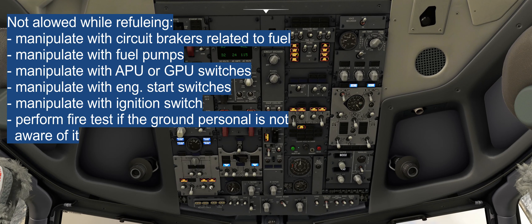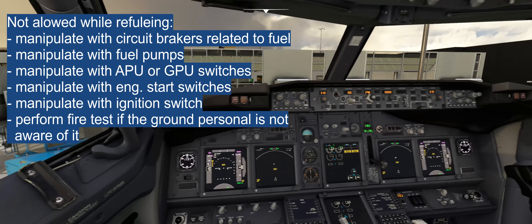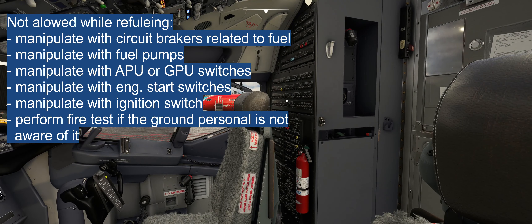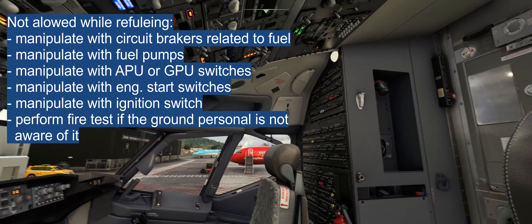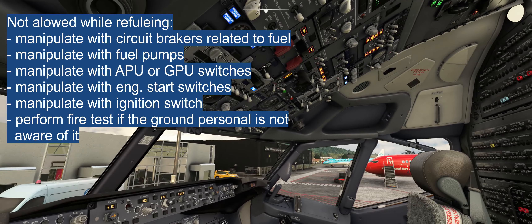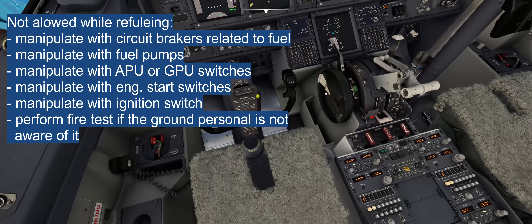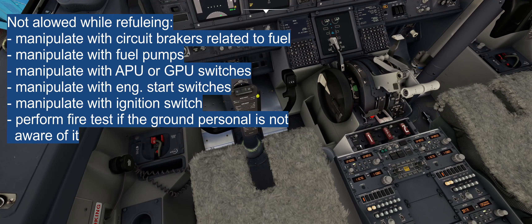We are also not allowed to use the engine start switches or igniter switches during refueling. And lastly, we cannot manipulate any circuit breakers related to fuel while refueling is in progress.